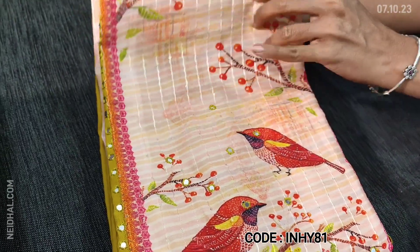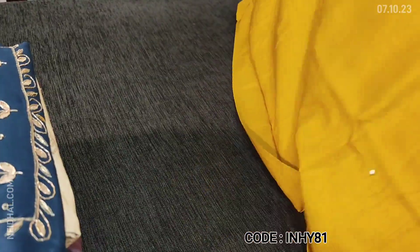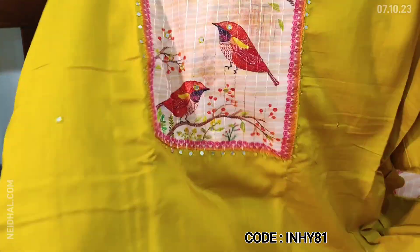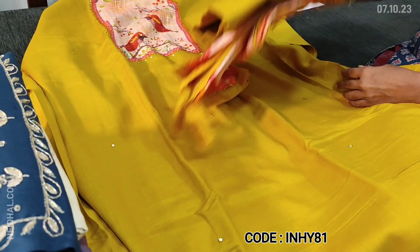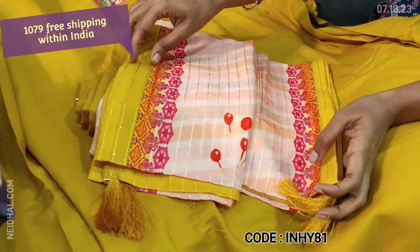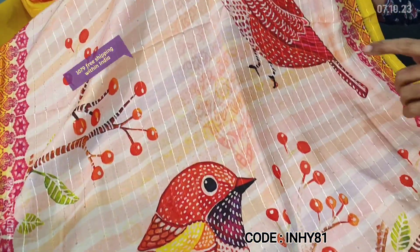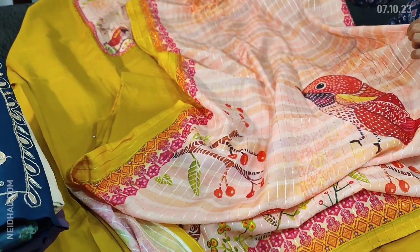The yoke patch comes on the front side of the top with a very pretty bird design, with small foam mirror detailing. The color of the top is bright mehendi yellow and the fabric is liquid fabric — super soft and flowy material. The yoke is outlined with foam mirror detailing and small foam mirrors on the front side. Matching bottom in liquid fabric and dupatta — a digital printed super soft silk cotton dupatta with vibrant prints, thread and tiny sequence detailing. Cost of the set is 1079.